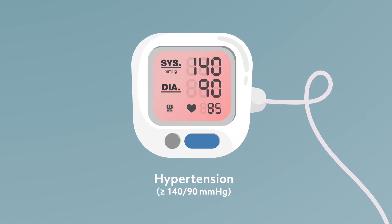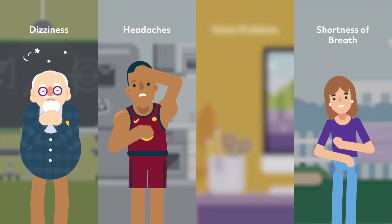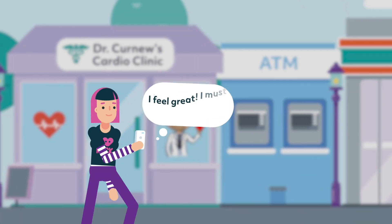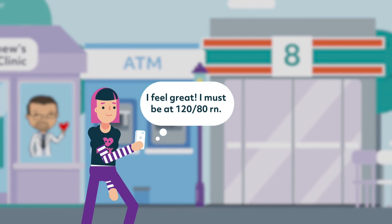The common signs and symptoms of hypertension are quite subtle, including dizziness, headaches, vision problems, and shortness of breath. However, many people with high blood pressure will not experience any of these symptoms, so that's why it's essential to continuously monitor your blood pressure.